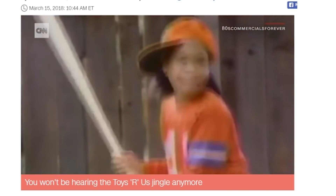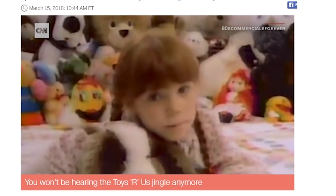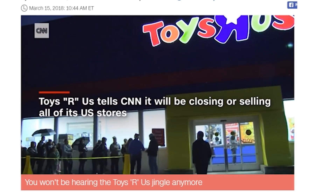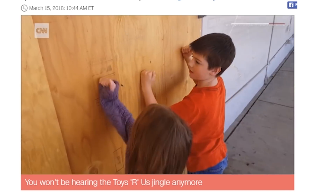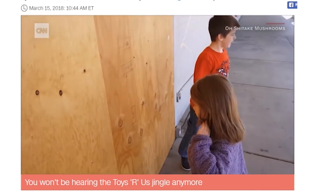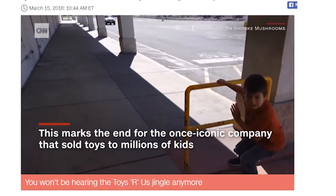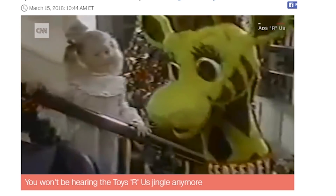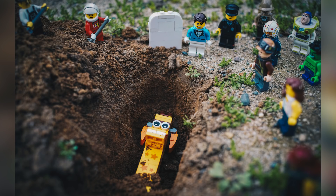Mike mentioned in the last video that a significant number of Toys R Us stores are shutting down, but this week the official announcement came out: all Toys R Us stores are closing. People had been saying this was going to happen, but now it's officially confirmed. A picture posted on Reddit by Roger Gons captures the emotions around this perfectly.